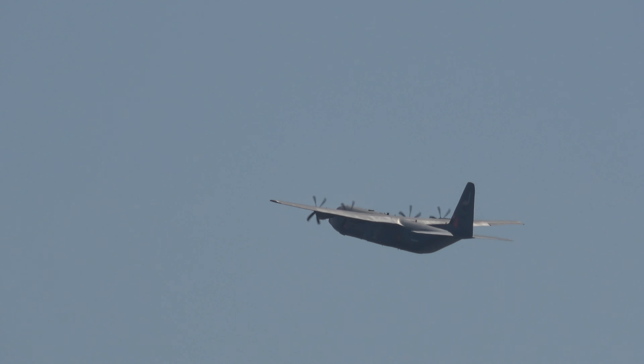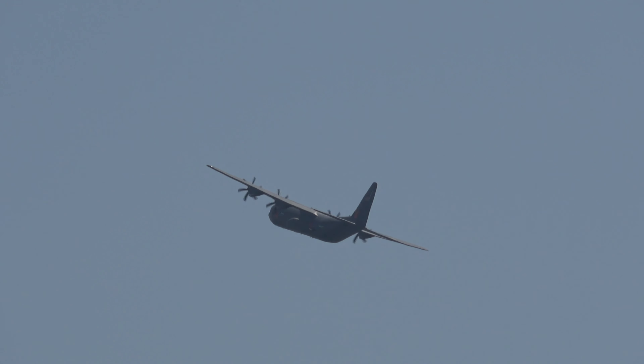They are going to reposition. The next pass will tell you more about the C-130 in just a couple of moments.